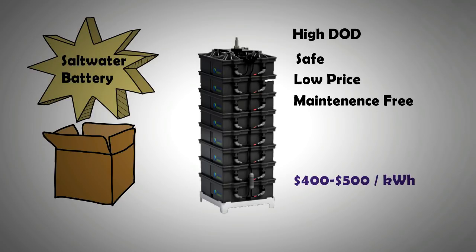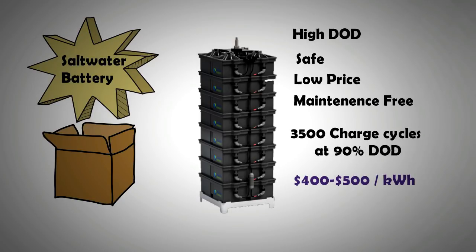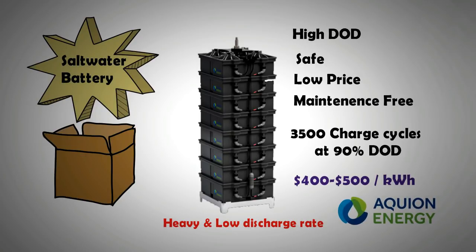The salt water battery has many more charge cycles at higher depth of discharge, making it a more cost-effective option than lead-acid — you can get 3,500 charge cycles at 90% DoD. It does have a couple of drawbacks: it is slightly heavier than lead-acid and can be charged and discharged at slower rates. Currently, there is just one company, Acquion Energy, that is commercially producing it. Prices are expected to drop further with developing competition and economies of scale.